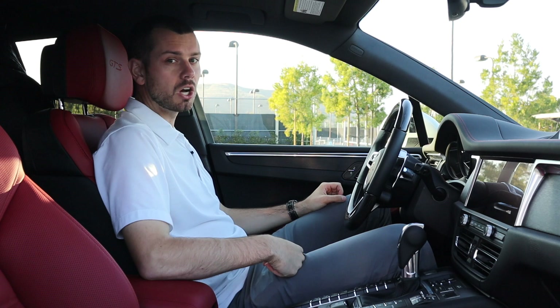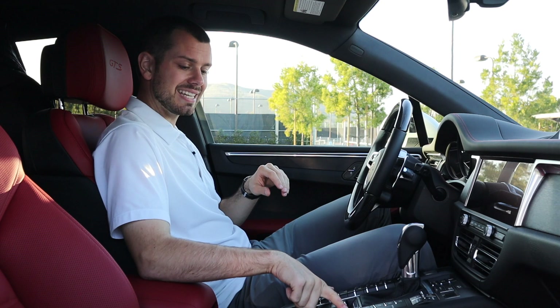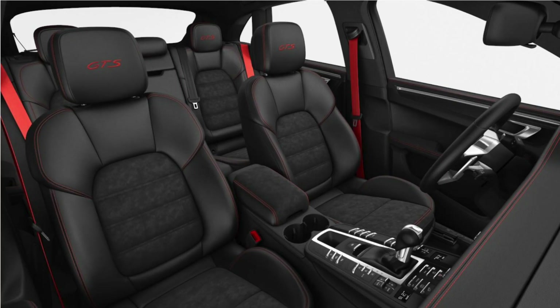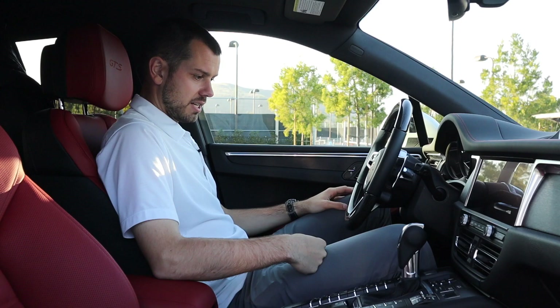The Macan GTS is going to have heated front seats as standard. The Macan S, as standard, does not have heated front seats — so again, there's another difference. This car also has lane keeping assist, which actually keeps you in the lane and makes an audible noise. Seat ventilation on a Macan GTS won't come with that option if you have the Racetech or Alcantara seat centers, because you're not going to have the option to cool that center portion.